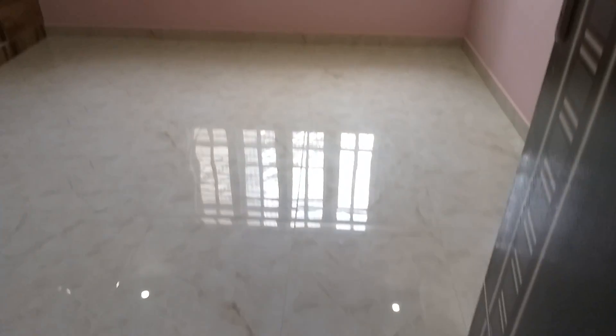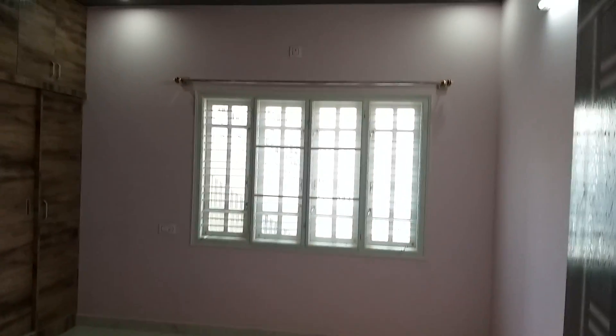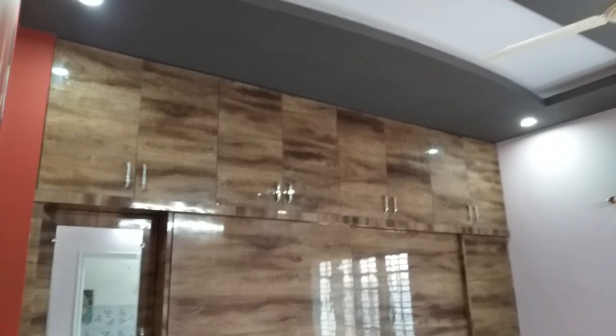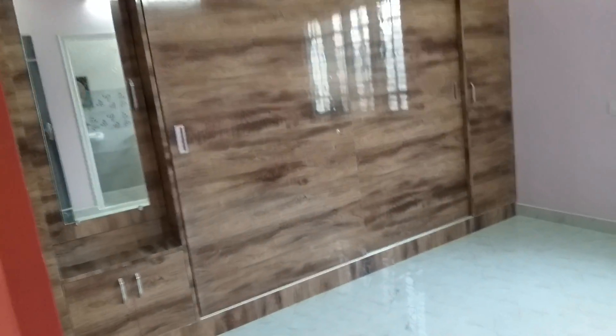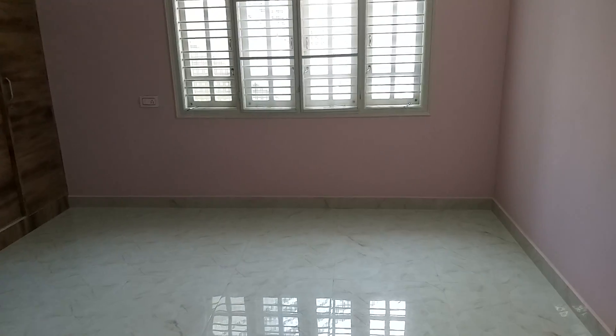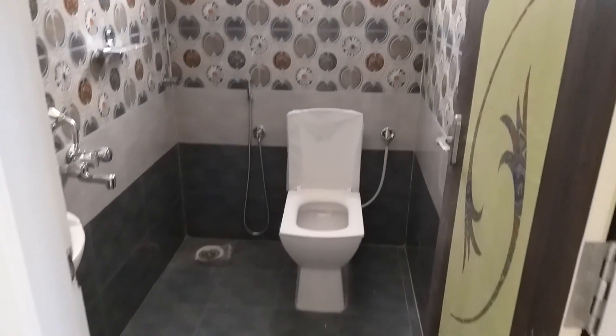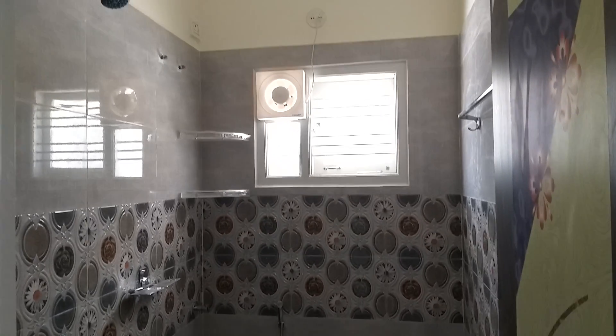Master bedroom, common bathroom, and this is the third bedroom.